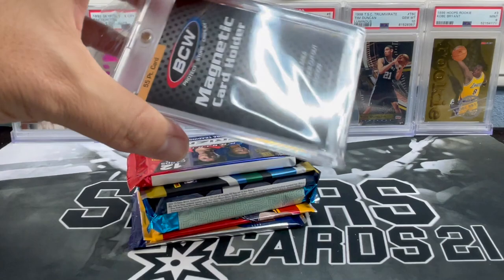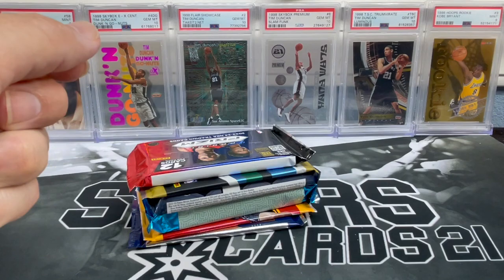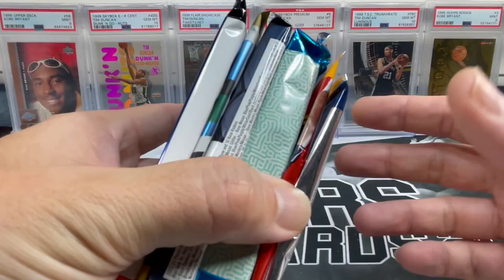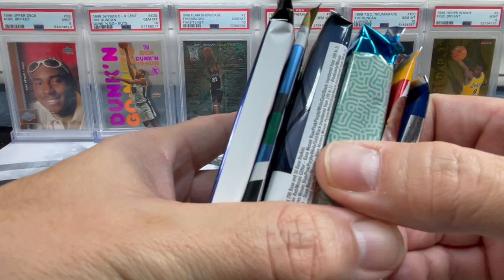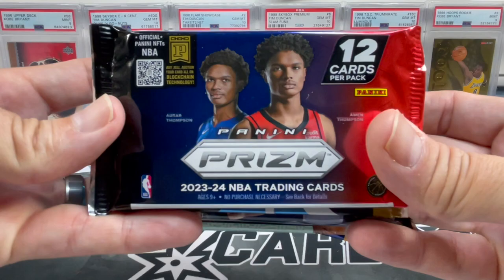I'm definitely going to use that credit for next month's boxes. There's our typical standard 55-point one-touch — though last month's actually came with the 130-point. Definitely a fan of one-touches; I probably have thousands of those by now. I've opened hundreds of boxes, it seems like. So we got six good-looking packs, especially this one in the front. This is actually my first Wemby Prism Hobby pack opening!